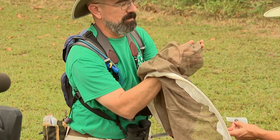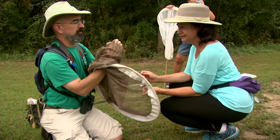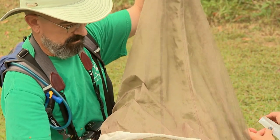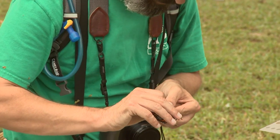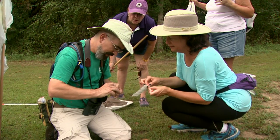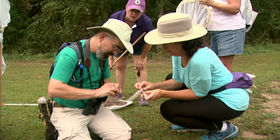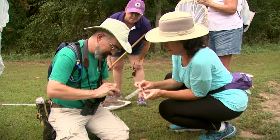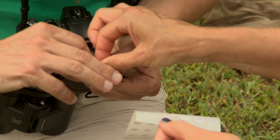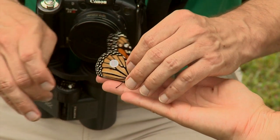First thing I'm going to do is get them out of the net, then we're going to tag them and determine the gender. What you want to do is put the tag right on the end of that cell — see that long cell ending right where my finger is? Put the tag right there. I'll put my finger underneath it so when you put the tag down you can press down on top of my finger. Just push down. There we go.